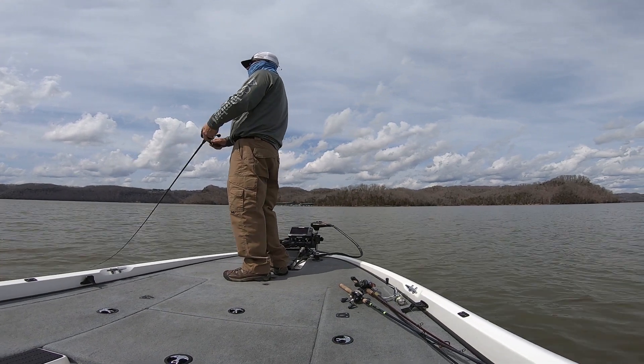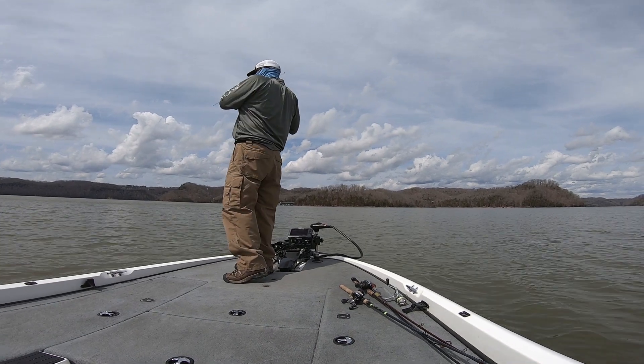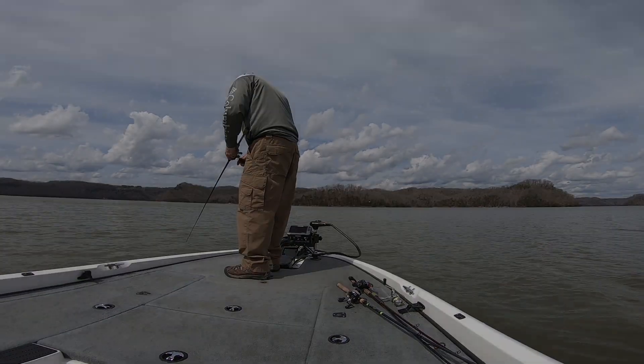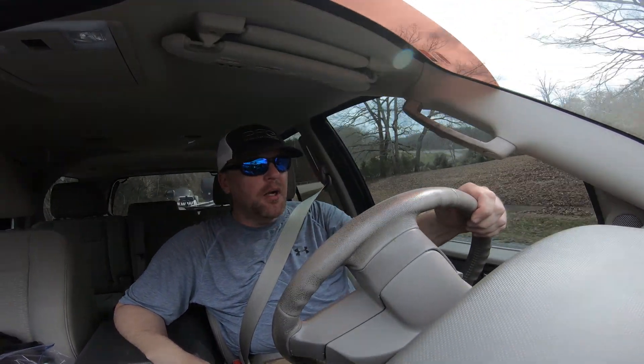This happened several times today — I'd be working my jerkbait and then nothing. Not bad though, quite a few fish — probably over 10. I'm sure there's a couple you didn't get to see because the GoPro messed up. Thanks for stopping by, I'm Rodney with E-Fishing. Catch y'all next time. If y'all got any questions, drop them in the comments — I'll try to help you out. Take care, we're out.